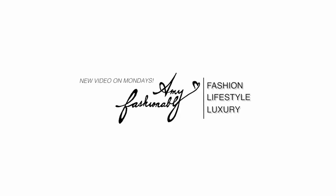Hello, welcome back to another Chanel reveal video. I hope you guys are doing super well. My name is Amy if you're brand new to this channel. As per usual,